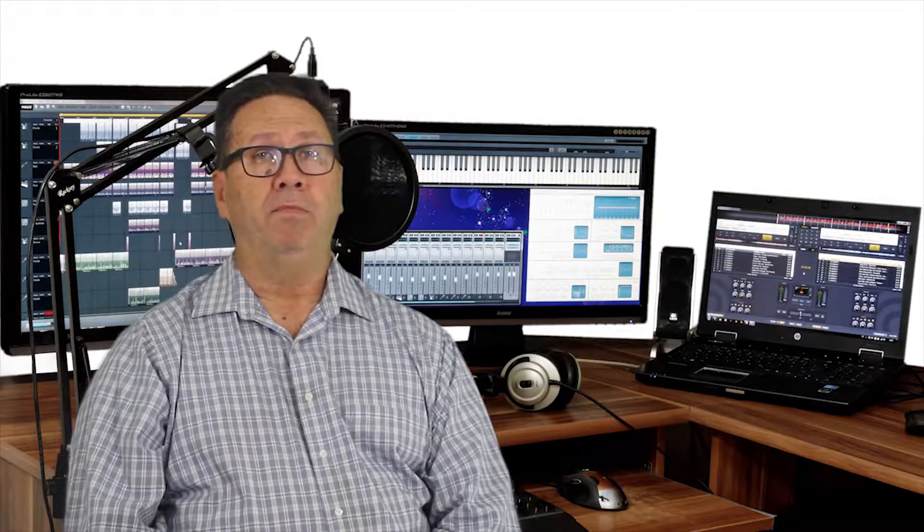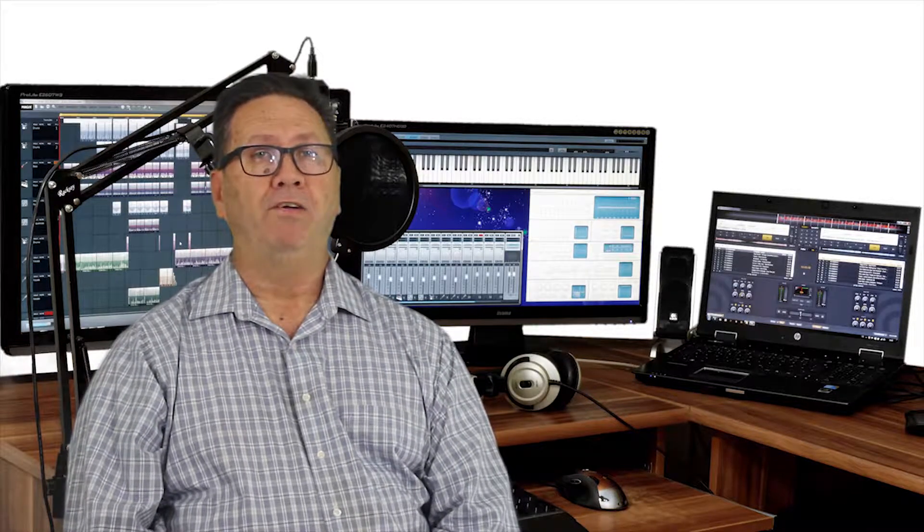Hi, my name is Mike Mahoney, and I am the owner and founder of Elite Podcast Academy.